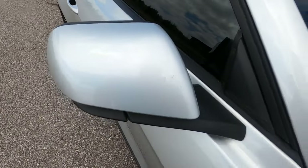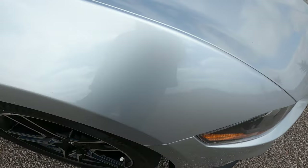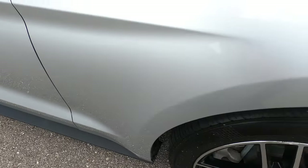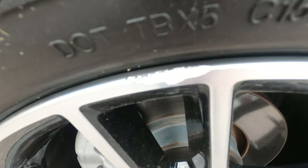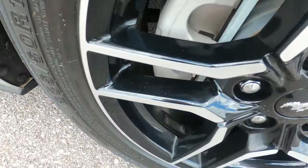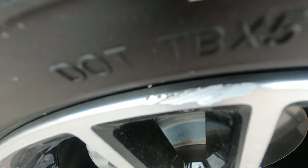The passenger door has no flaws. The passenger mirror has the same story as the driver's side — just a few rock chips but nothing very noticeable or serious. The front passenger fender has no issues. The front passenger wheel does have some rash in just that one small area.